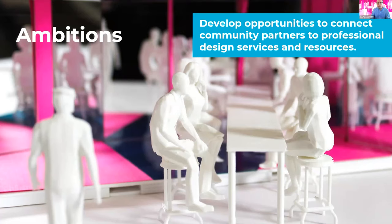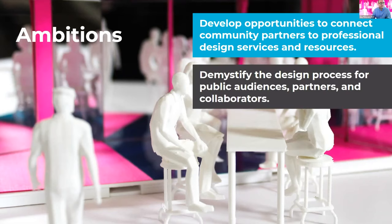Within the program itself, the main ambitions are: number one, develop opportunities to connect design partners with community partners and expand access to design resources for organizations that may otherwise not have access. We also hope these projects work to demystify the way designers work and engage broader public audiences as partners and collaborators in this program.